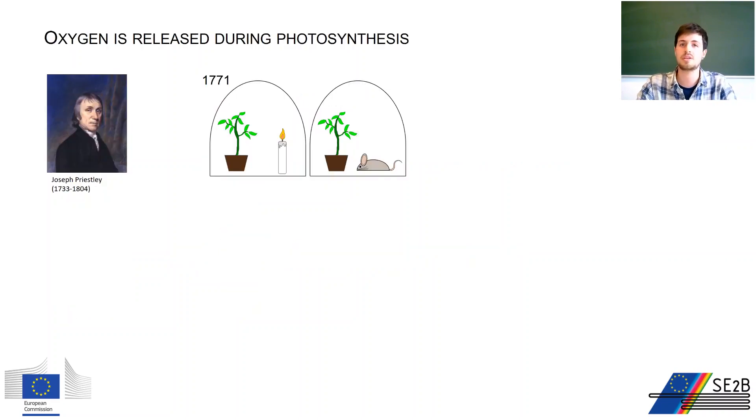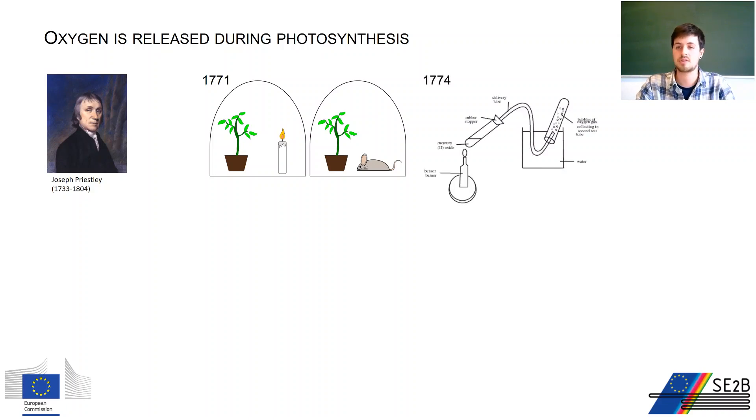Taking a step further, the English chemist Joseph Priestley observed that plants can purify air that has been injured by the burning of a candle. He showed that plants restore a property necessary for animal life, and that animals injure air and destroy this property. In 1774, three years later, he was able to obtain this purified air by heating up mercury oxide, obtaining it in a purified form.